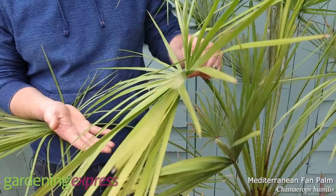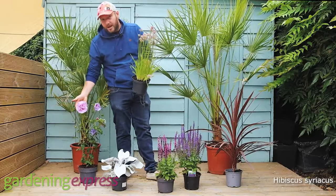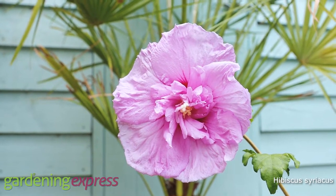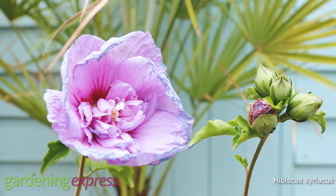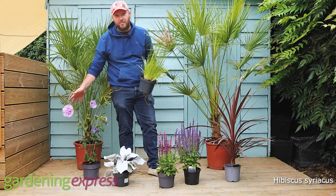We've got Mediterranean fan palm — really tough and hardy in winter as well. We've got Hibiscus syriacus, which comes in a full range of colours. It's a Mediterranean plant so it's going to survive the heat. This is a double-flowered one — we've written about that, so you can read up and catch on that.